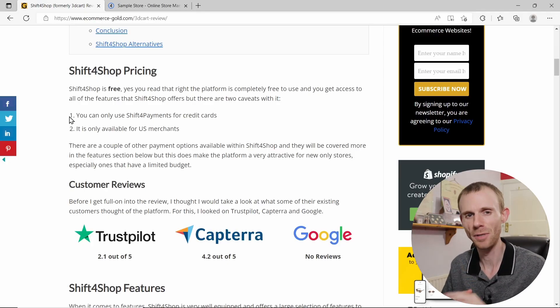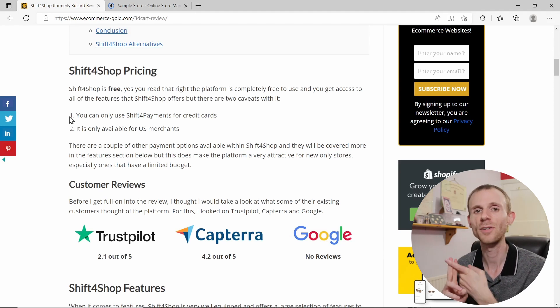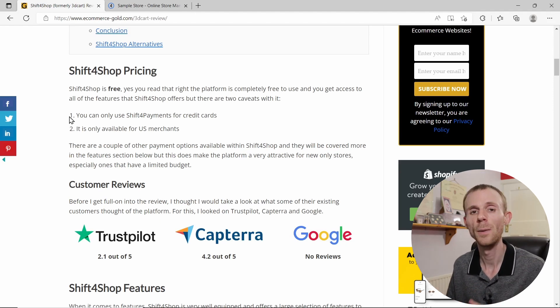The first thing we're going to look at is pricing, because this is one of the areas I didn't get quite right in the first video. Shift4Shop now only offers one package — their end-to-end plan — which is completely free to use, but there are a couple of caveats. The first is that for credit card processing you can only use the Shift4 payments gateway, though you can also offer PayPal Express.